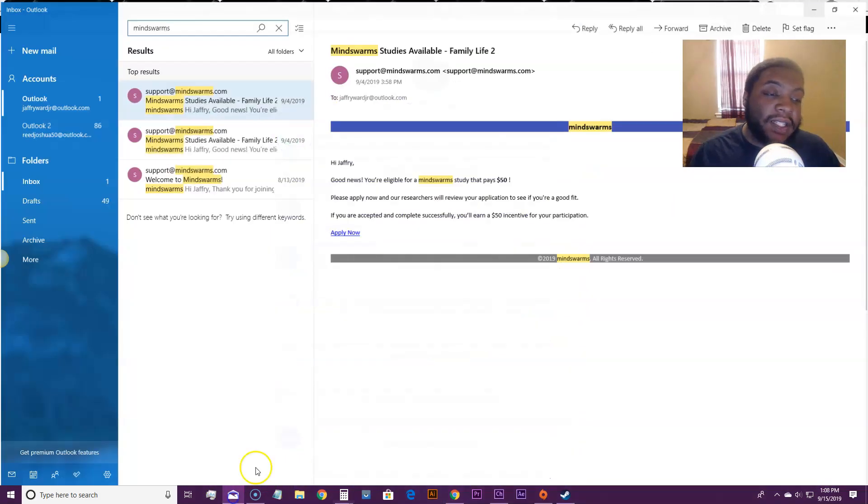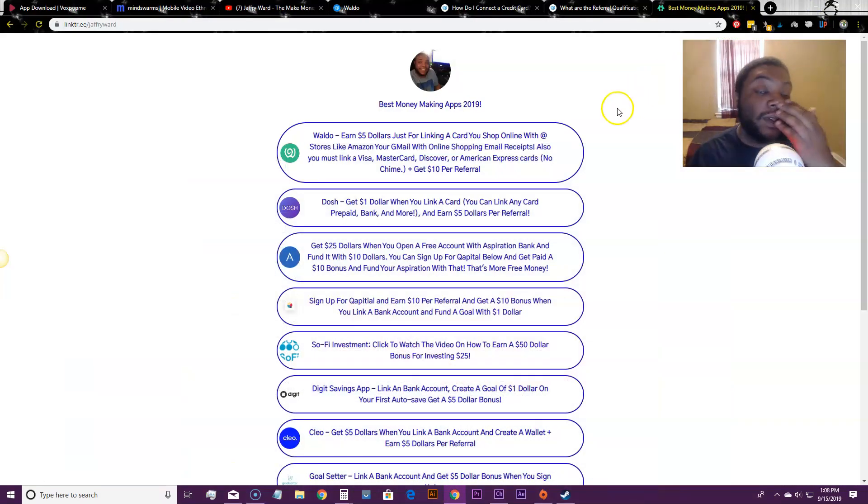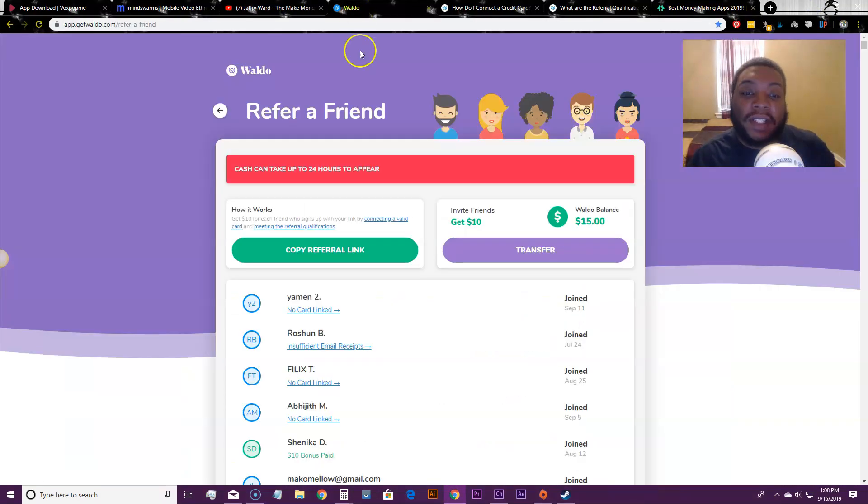I'll show you my Waldo earnings: $185, $50, $105, $140, $90, $60, $90 — I am getting paid with Waldo directly to my PayPal. To refer people you have to be qualified, which means having a linked verified debit or credit card — they do accept some prepaid cards — and you have to have five email receipts in your Gmail account from online shopping.